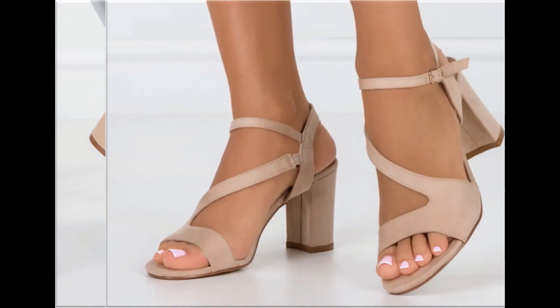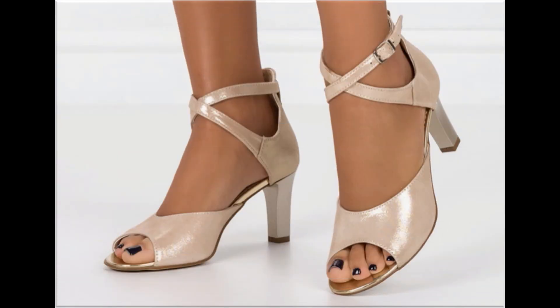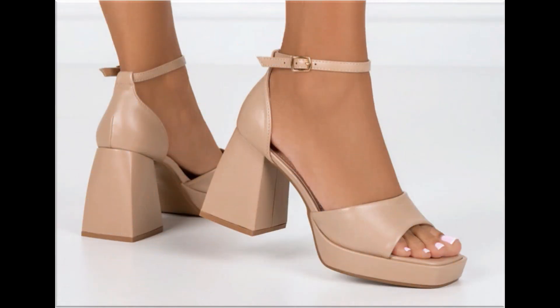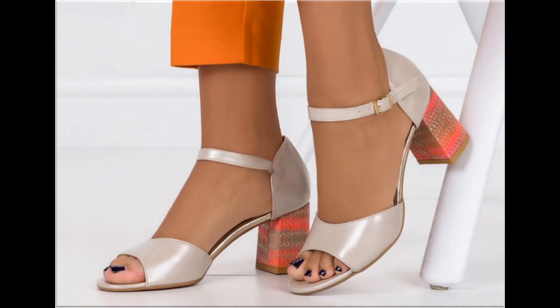All these designs are available at the rate of 30 to 35 dollars, which is a very reasonable price because the styles, designs, and material are all outstanding. With the help of this collection, you can get ideas regarding footwear — which types of designs are in fashion and which types are very popular.